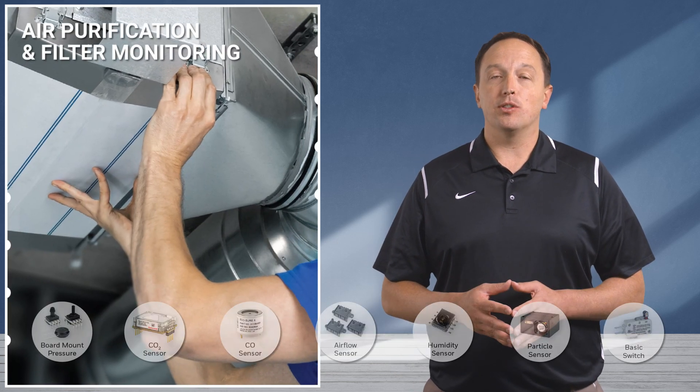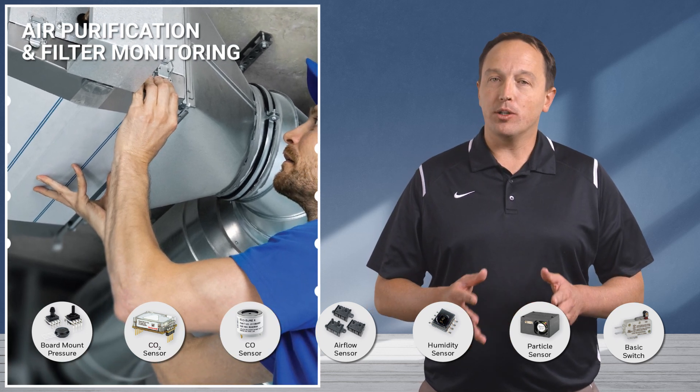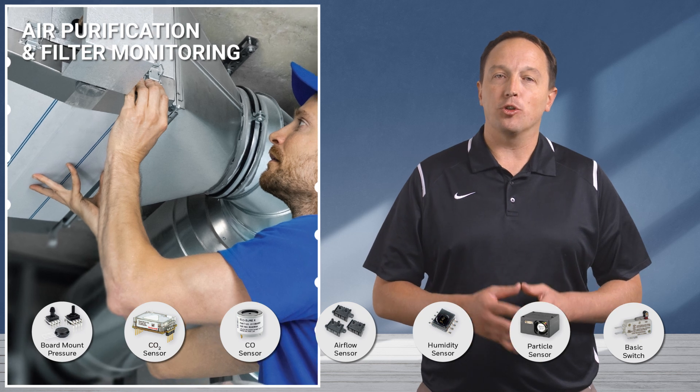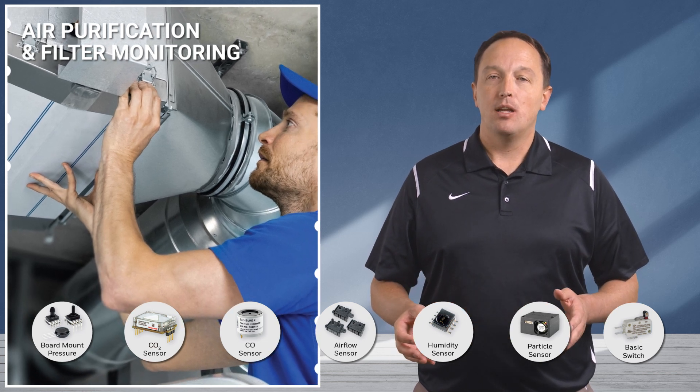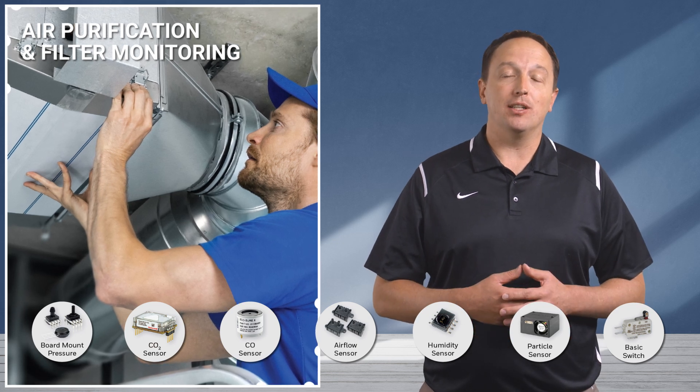Purification and filter systems utilize board-mount pressure sensors and airflow sensors to detect clogged filters, while particle sensors monitor gas levels to ensure optimal air quality. Honeywell basic switches can be used for air-proving switches or valve position detection.